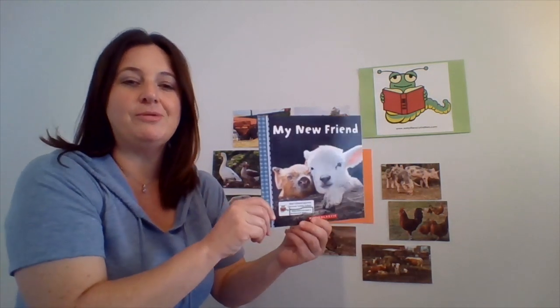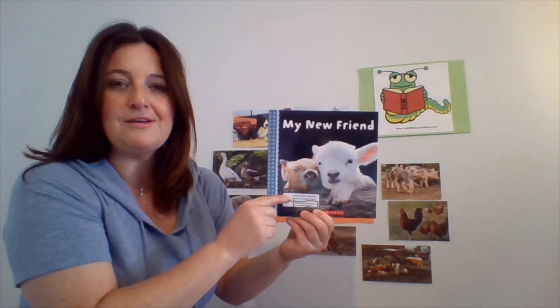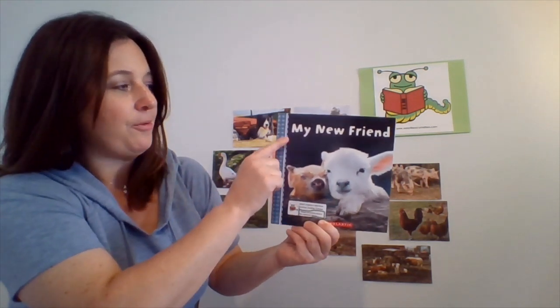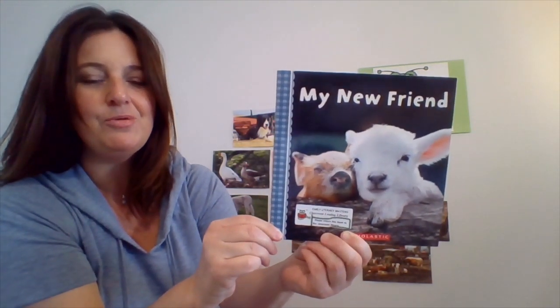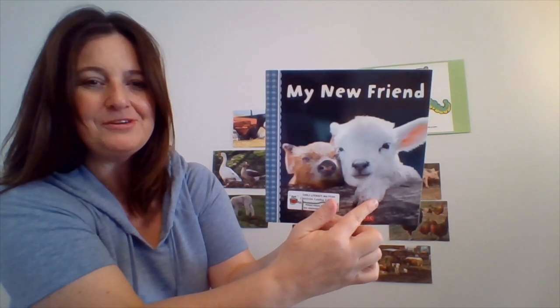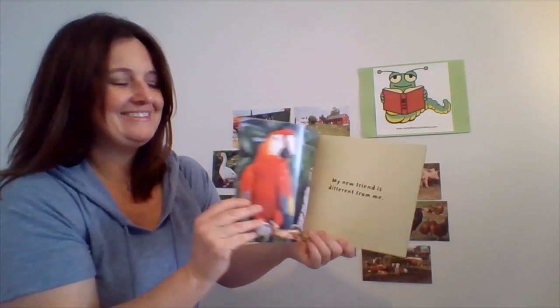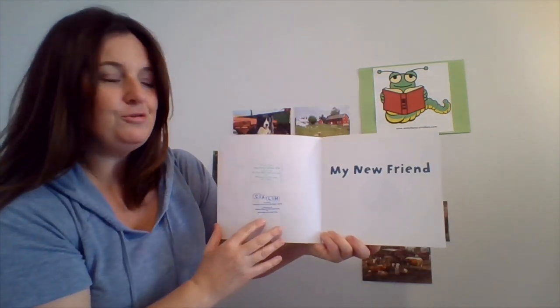So let's read our new story. What I love about this book is that it kind of teaches us that friends can come in all different shapes and sizes. Here we go — My New Friend. And on the cover, what do we see? There's a little pig and there's a little lamb. They look so cute together, don't they?